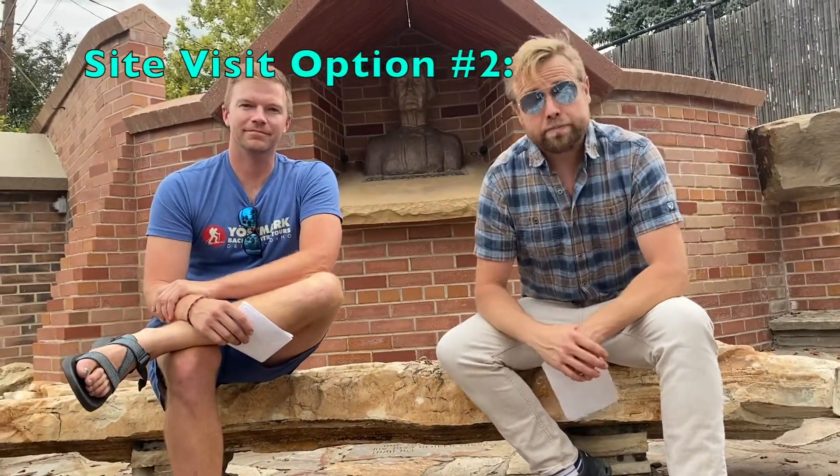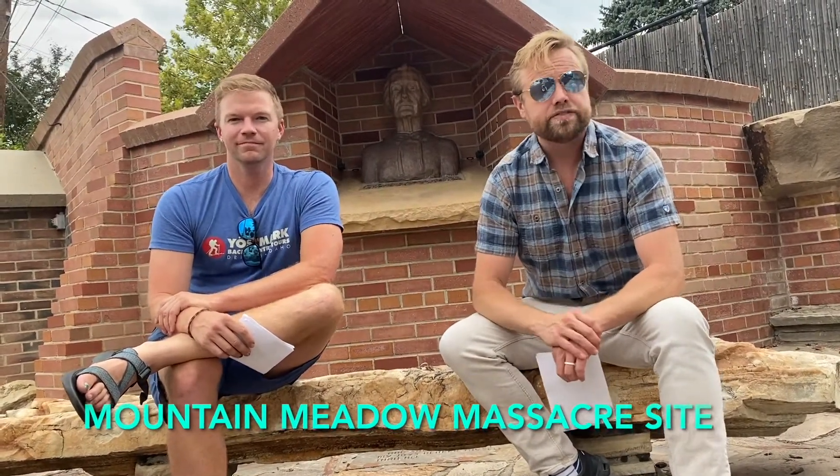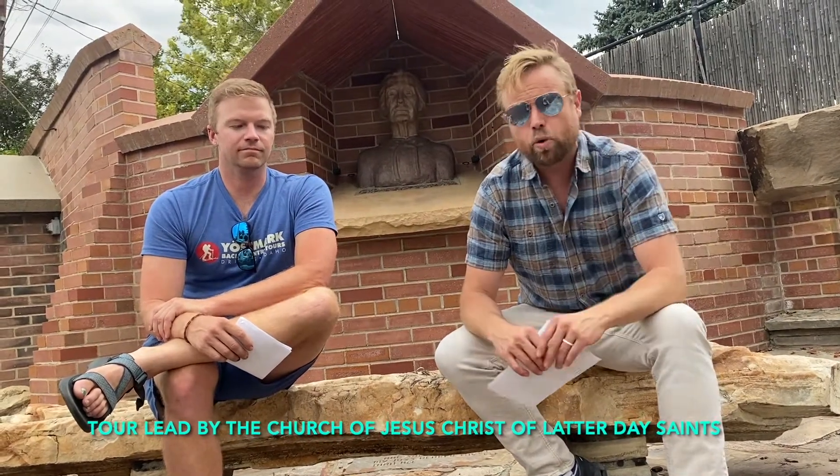The second tour will be to the Mountain Meadow Massacre site, west of Cedar City. The Church of Jesus Christ of Latter-day Saints has been generous enough to give us this tour, and they're going to send a historian along with us. Much has been written about this site, and this is a great opportunity to learn so much more about an area that's played such a significant role in Utah's 19th century history.